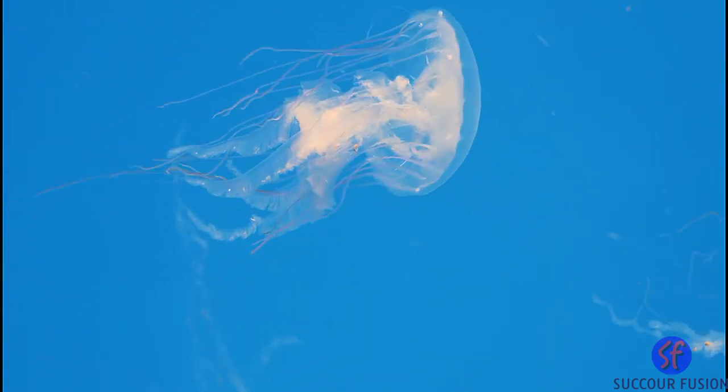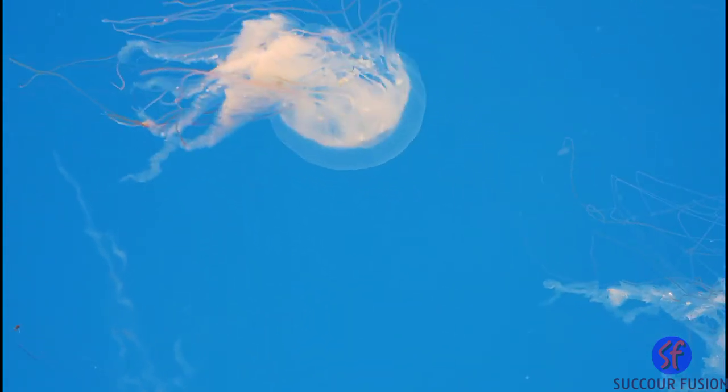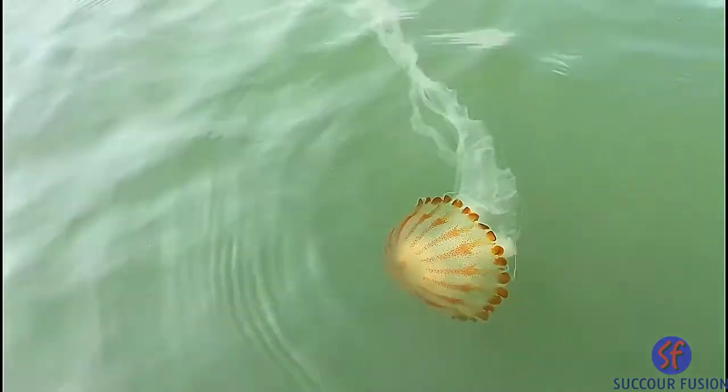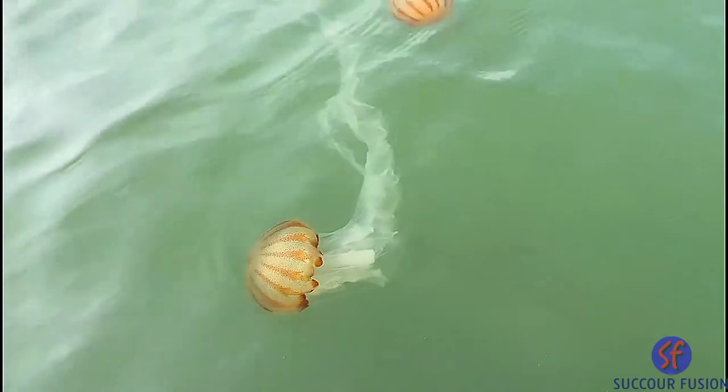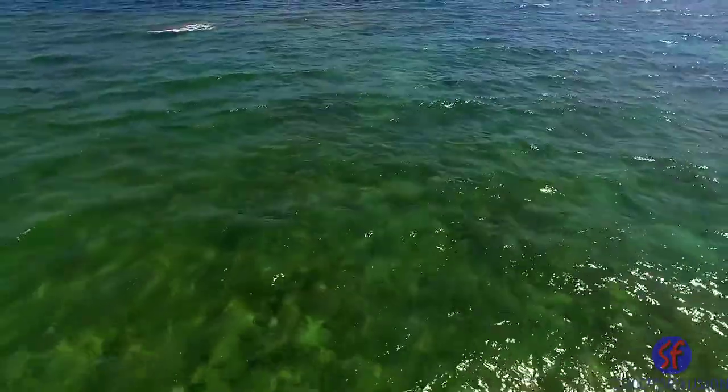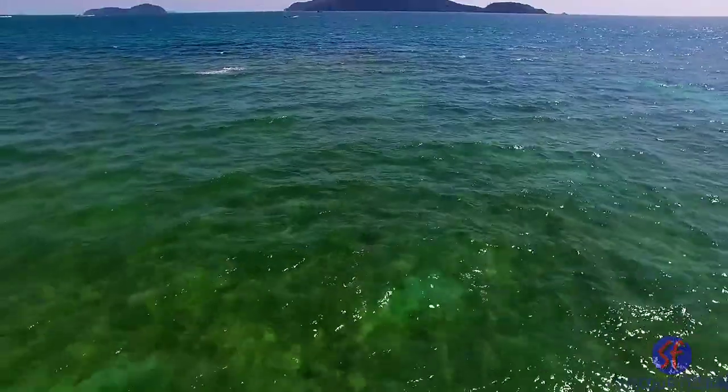They can also be 20 centimeters long, like this jellyfish. All types of plankton have one thing in common: they are unable to propel or move themselves against the current. That means they cannot swim well enough to move against these forces, so they drift along with the ocean.